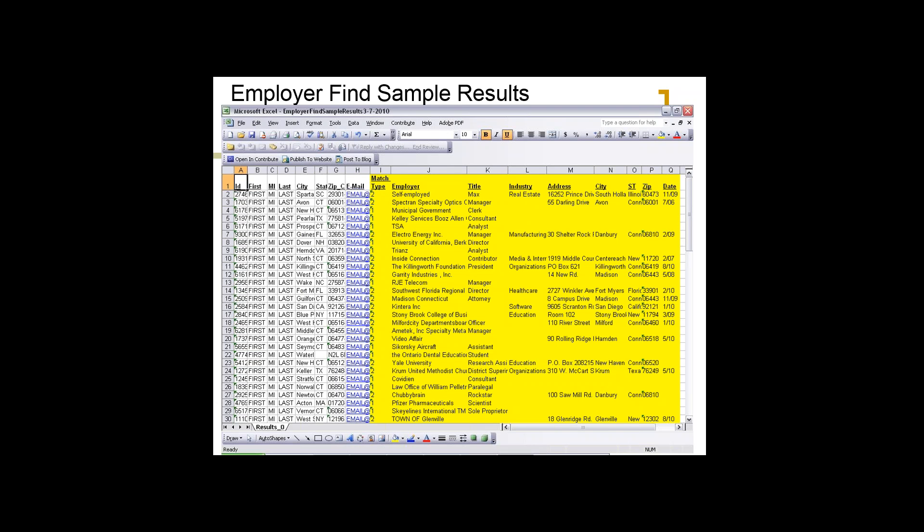On employer find and business addresses returned: we don't get business addresses on a lot of records, but we're getting them from the same source as the company information, and we'll frequently provide the links to where we sourced the information so you can check them out. Thank you to everybody for the great questions. Remember, we're happy to do a test for you. And Carl, thank you for your time and effort — it was great.